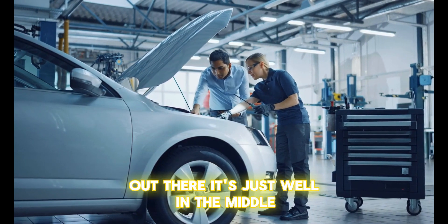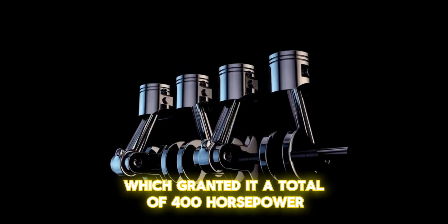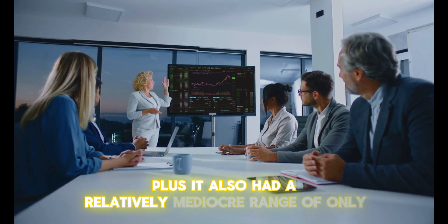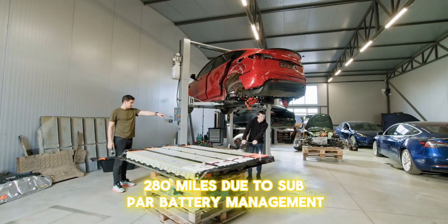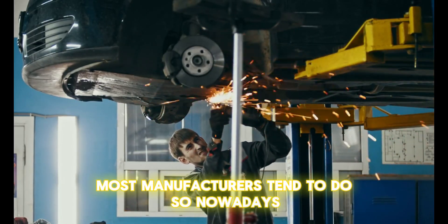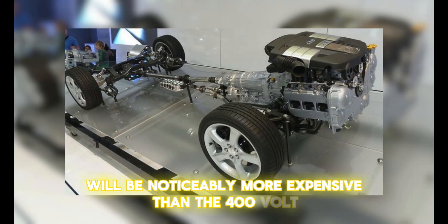It's just well in the middle. For example, the I-Pace was outfitted with two E-Drive units — two electric motors — which granted it a total of 400 horsepower. Not bad, but far from a Tesla Model Y Performance Plus. It also had a relatively mediocre range of only 280 miles due to subpar battery management, which is something Magna is generally known for. As a result of all this, an 800-volt E-Drive will be noticeably more expensive than the 400-volt E-Drive, which means it will most likely be reserved for higher-end models.